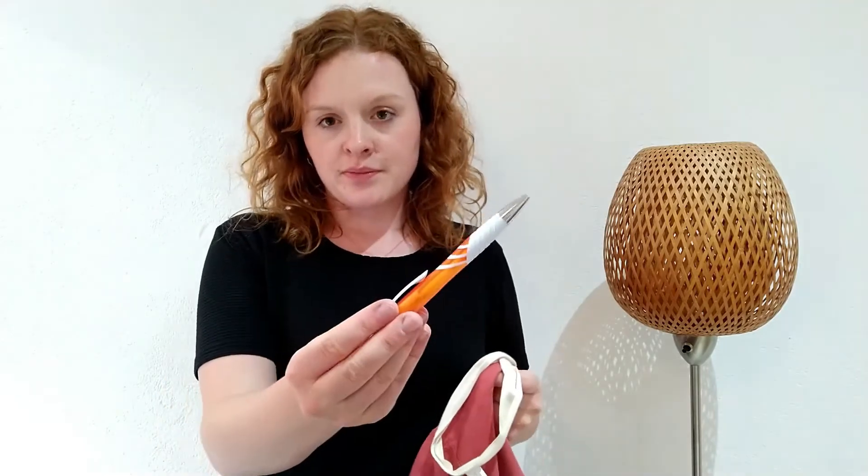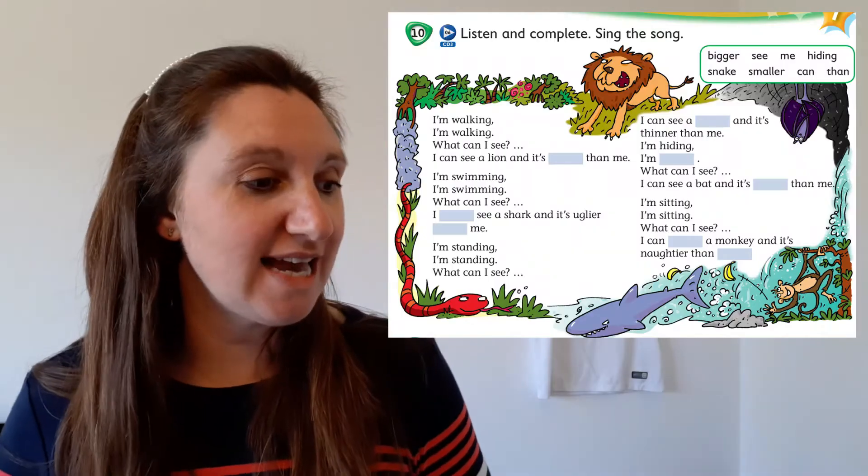Whose pen is this? Dann ist in der Tasche noch ein Stift. Is this your pen? Yes. It's yours. What can I see?